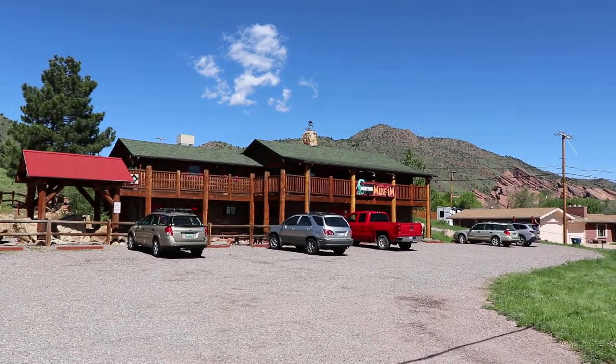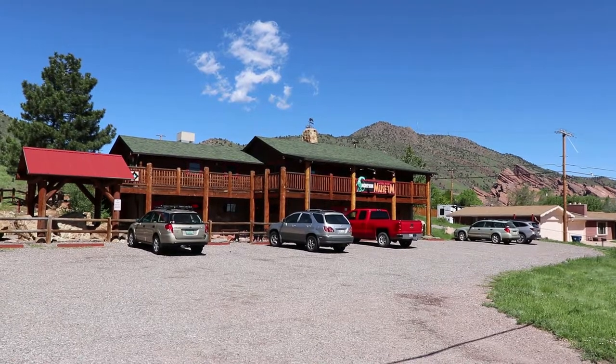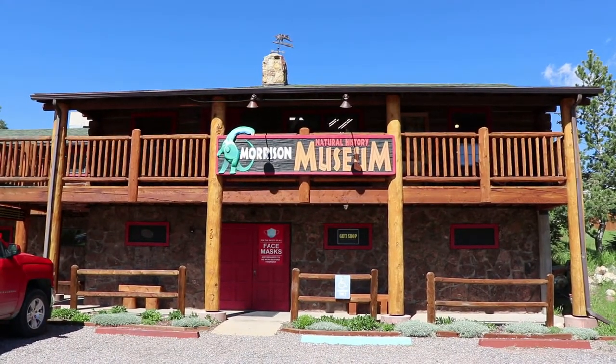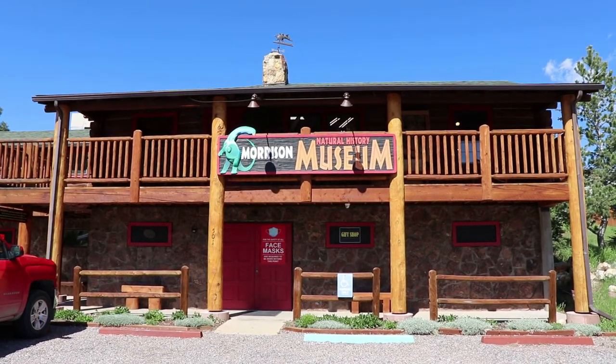This is a small Natural History Museum that often gets overlooked, as opposed to some of the bigger and more famous attractions here in Morrison, Colorado. Dinosaurs are a big deal here,